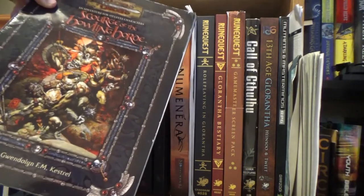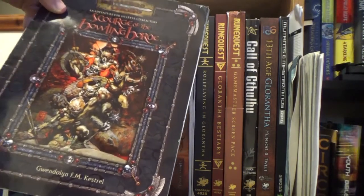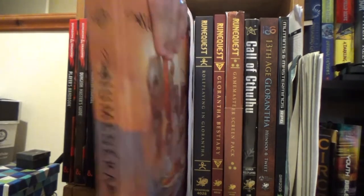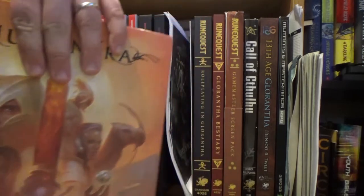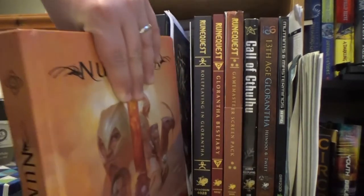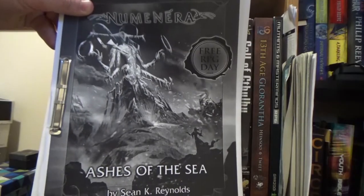A third edition adventure called Scourge of the Howling Horde — I have run this before, didn't go very well. Then we go to a different system entirely: Numenera, which is on the Cypher System. I've been wanting to give it another shot; I've played it a bit but other people were running it. There's also a Numenera adventure called Ashes of the Sea and the map that comes with Numenera — I'm not going to unfold it.